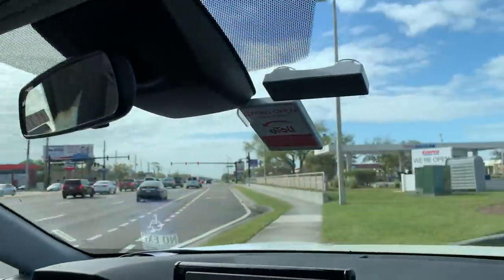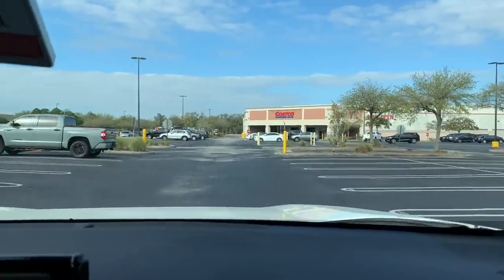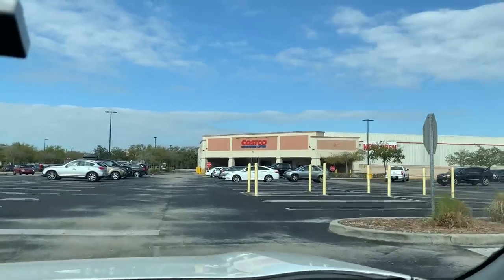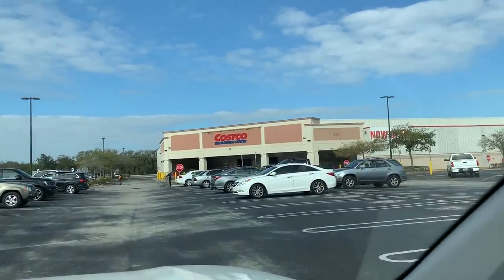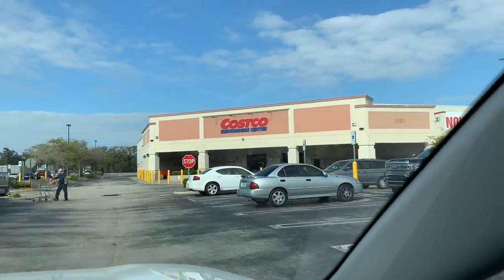This is a Costco Business Center — there's only about 17 of them in the country according to Google. There's one here in Orlando, and as long as we're here we want to check it out. It's a Costco Business Center rather than a normal Costco. Let's get parked and head on inside and see what it's all about.